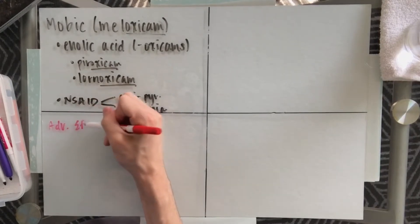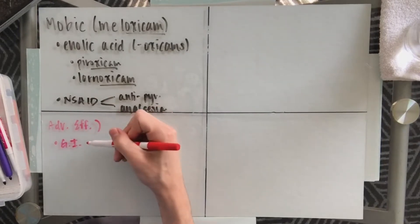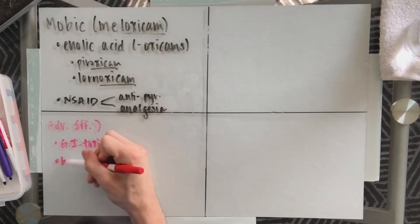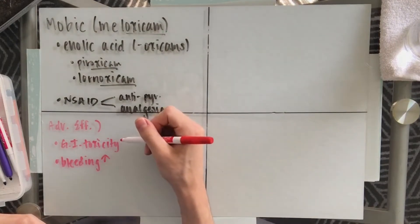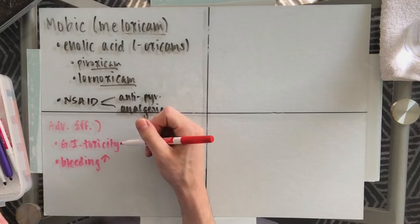Some adverse effects from this medication: there is an increased risk, as well as with all other NSAIDs, for gastrointestinal toxicity. We also have a risk for increased bleeding. Some signs and symptoms of this — with internal bleeding, some dark or tarry stools might be a sign. Otherwise, bruising around the body or bleeding gums when brushing your teeth. Meloxicam specifically does have fewer gastrointestinal side effects, but it is an NSAID, so that's definitely something to keep in mind.